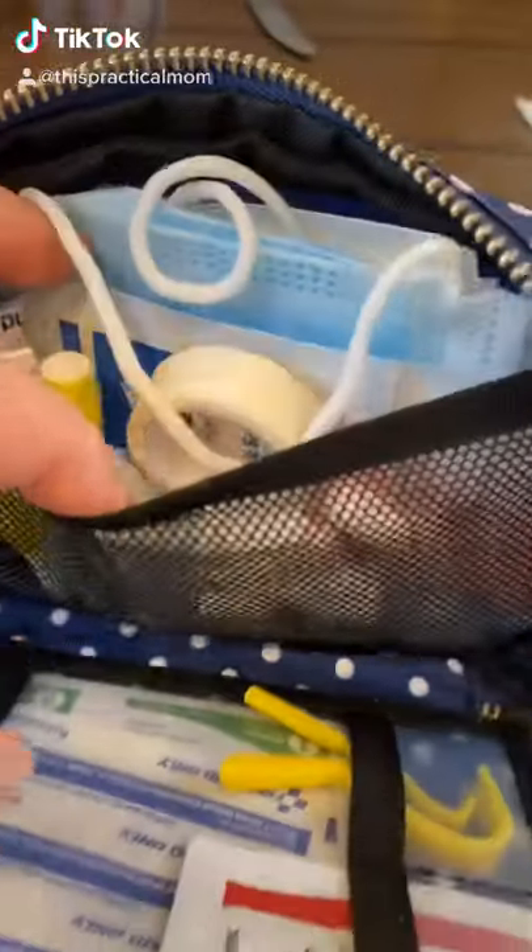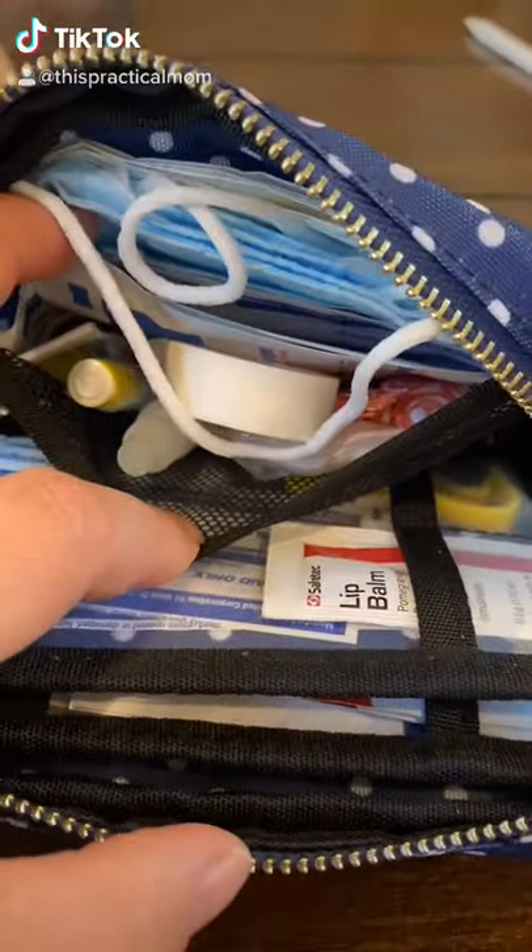The back mesh pocket has sufficient space for you to put additional medications or supplies you may need.